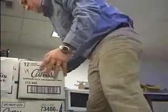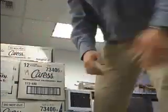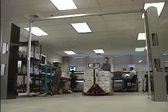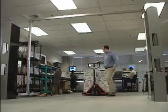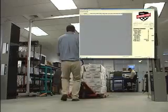Note that some of the tags are on the sides of the pallet, some on top, some on the front, some on back, and some are buried deep within the pallet. As Mike pulls the pallet through the portal, the Speedway readers read the tags, and we can monitor the real-time results.